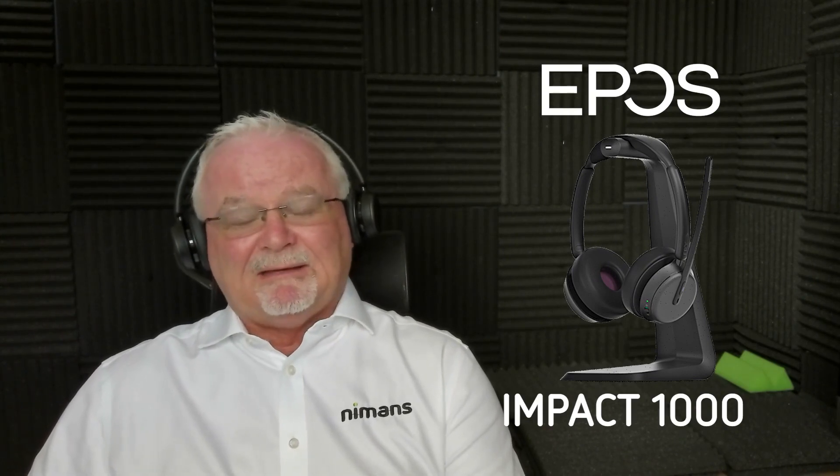In this Tech Talk, we're going to be talking about these — EPOS's new Impact 1000 range of headsets, quite a piece of technology with noise cancelling which they say is second to none, and we'll put that to the test later.